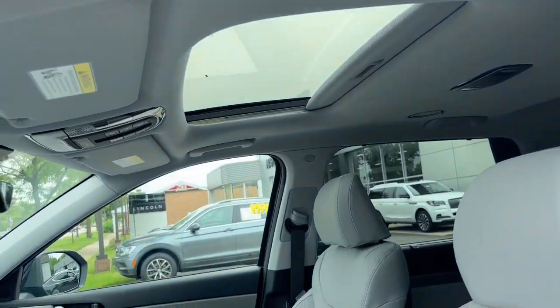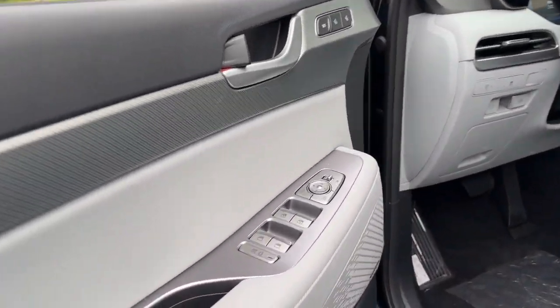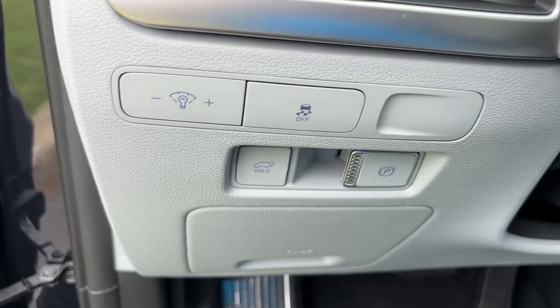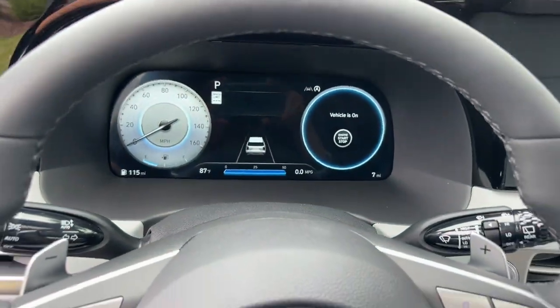standard driver assistance, and a host of modern passenger amenities, this SUV delivers exceptional quality and capability. These are just some of the great options this vehicle comes with.